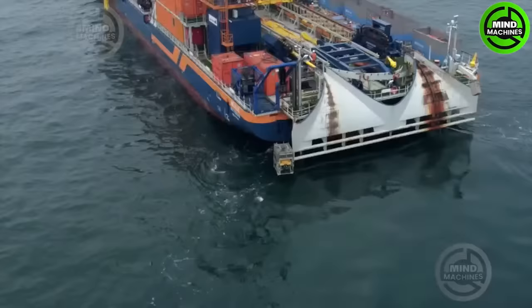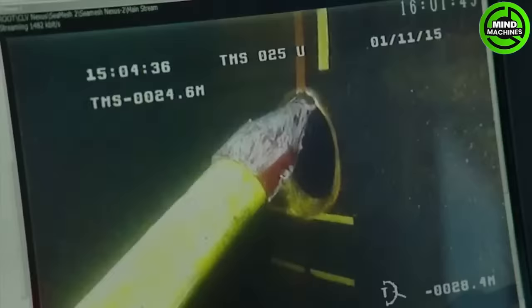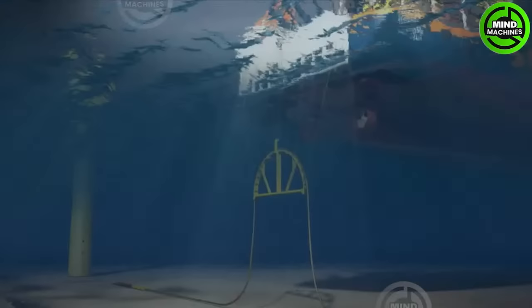Gemini Windpark, situated in the North Sea off the Dutch coast, is one of the world's largest offshore wind farms, with 150 turbines generating 600 megawatts of clean energy for over 1.5 million people.